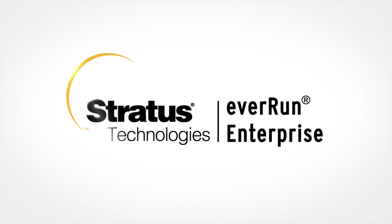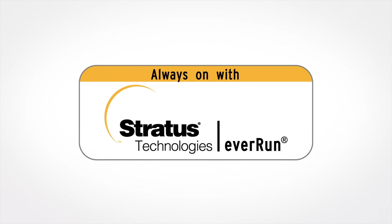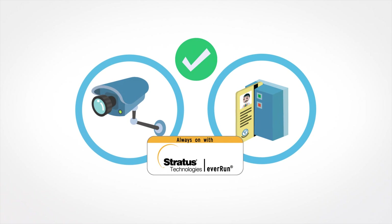Introducing EverRun Enterprise from Stratus. EverRun Enterprise is an industry-leading piece of technology that will run alongside your security software to make sure it's always on.